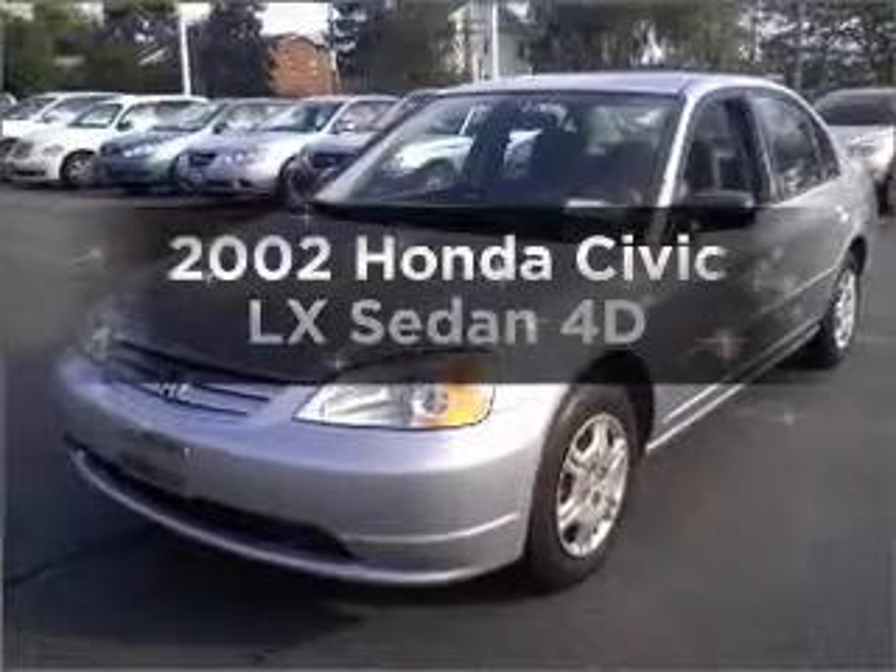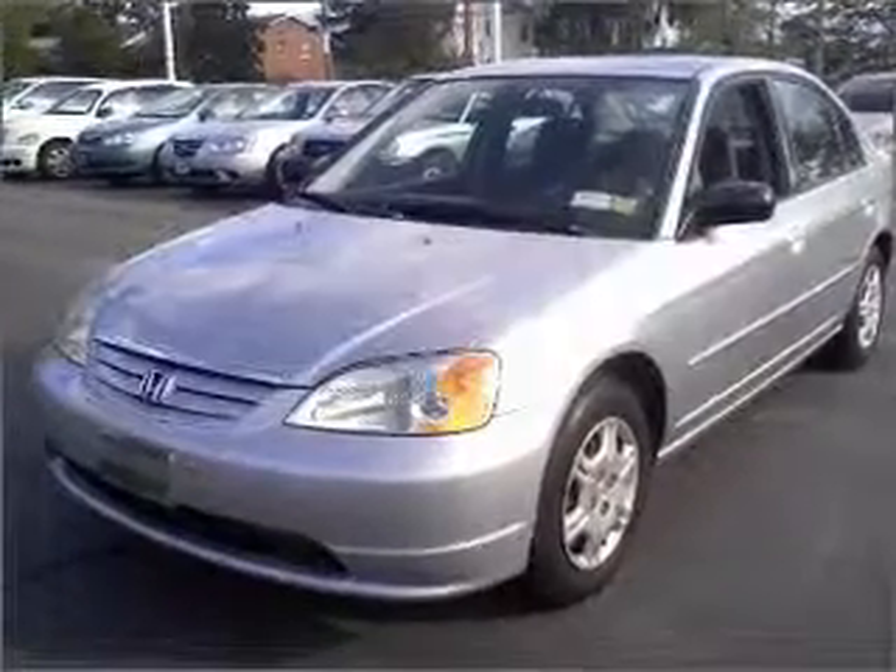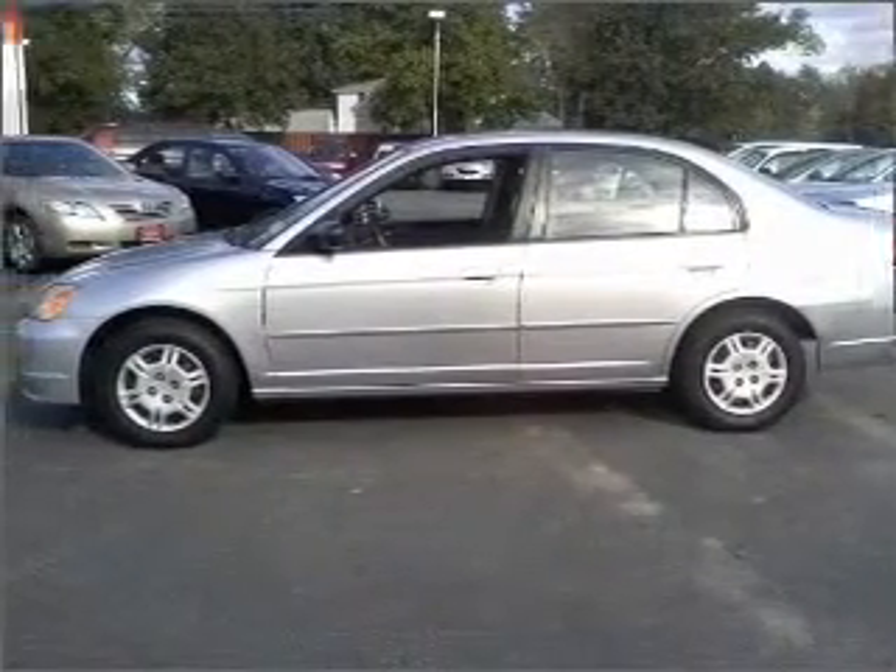Introducing the 2002 Honda Civic. This is the set of wheels you've been looking for, with a reliable engine connected to a manual transmission that will keep you in touch with your vehicle.